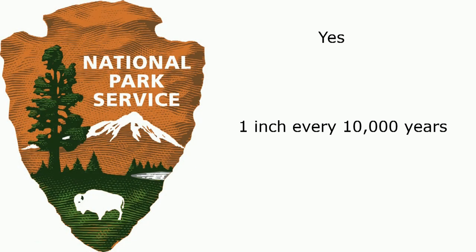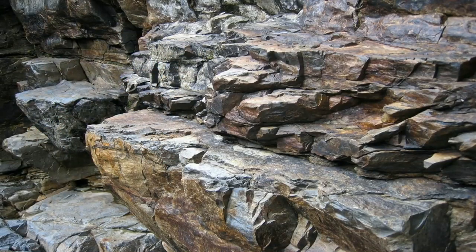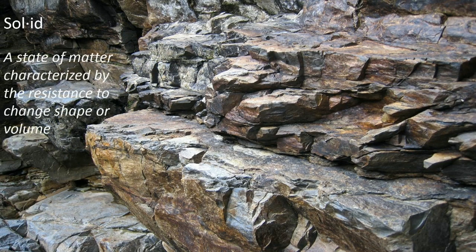The National Park Service says yes, but at the tiny rate of 1 inch every 10,000 years. Even at that tiny rate, it's kind of remarkable. Mount Rushmore is a mountain made of rock, and rock is a solid — a state of matter characterized by the resistance to change shape or volume — so what's making the iconic mountain shorter?